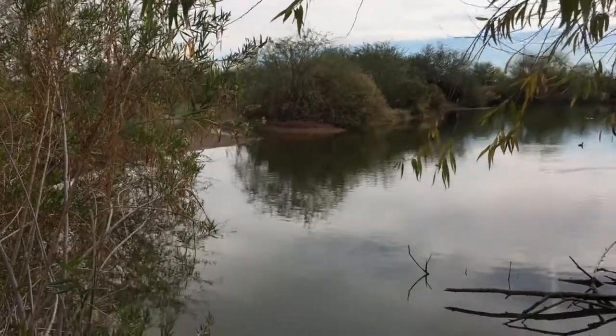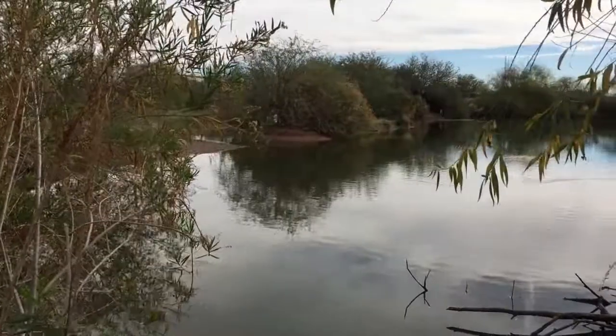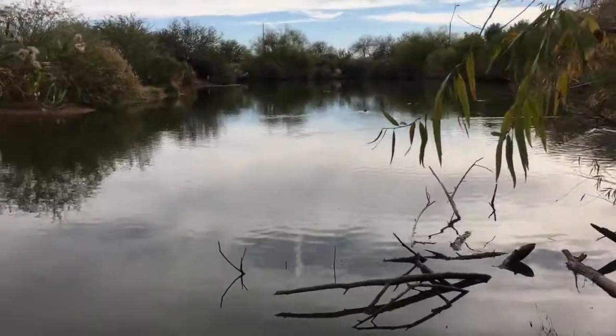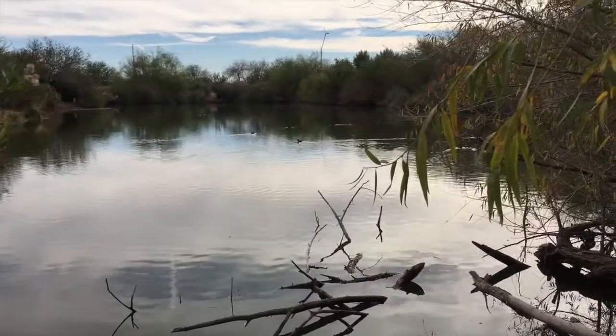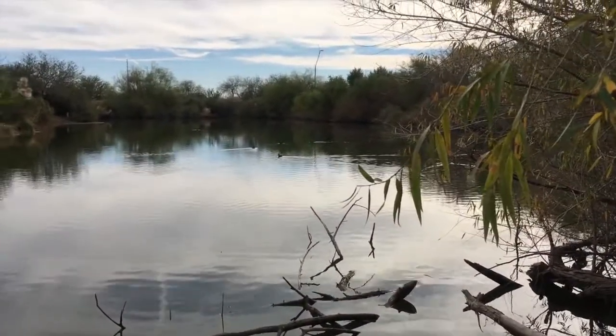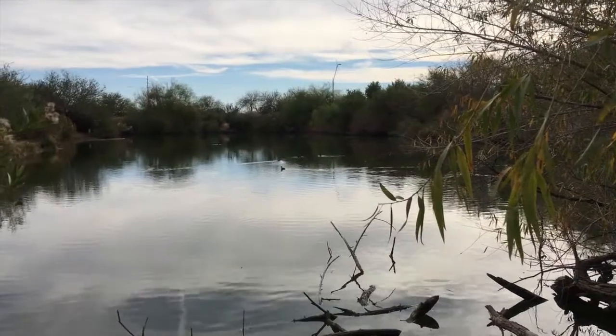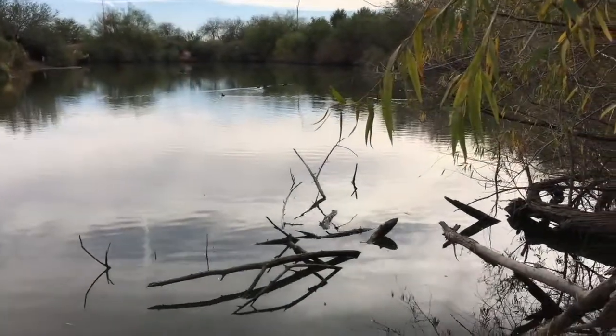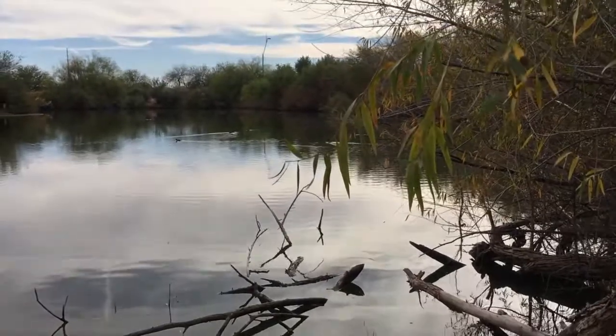Where's the turtle? Here's another pond at the Riparian Preserve. Again, this is treated wastewater — they fill these ponds with reclaimed water and allow the water to soak in to recharge the aquifers underneath.